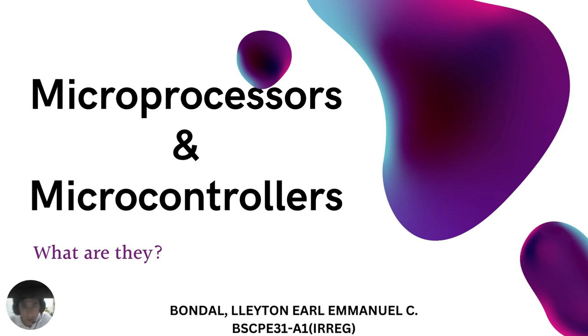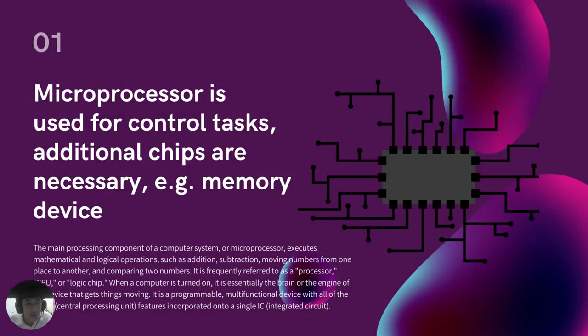Now the question is, what are they? To start with, a microprocessor is used for control tasks, and additional chips such as memory devices are necessary. The main processing component of a computer system, a microprocessor executes mathematical and logical operations such as additions, fractions, moving numbers from one place to another, and comparing two numbers. It is frequently referred to as a processor, central processing unit, CPU, or logic chip.